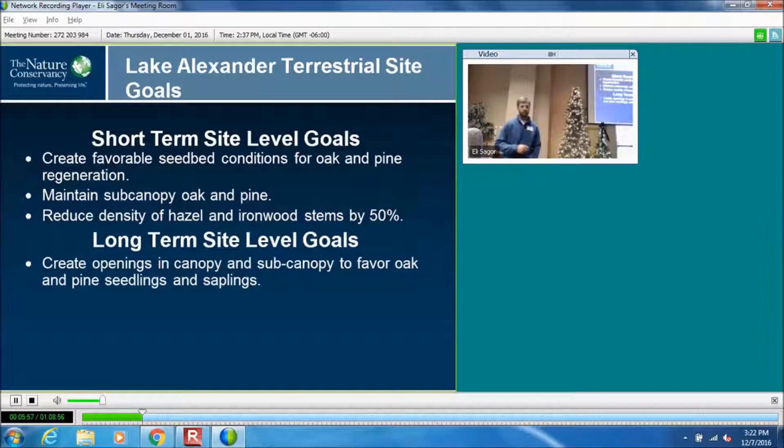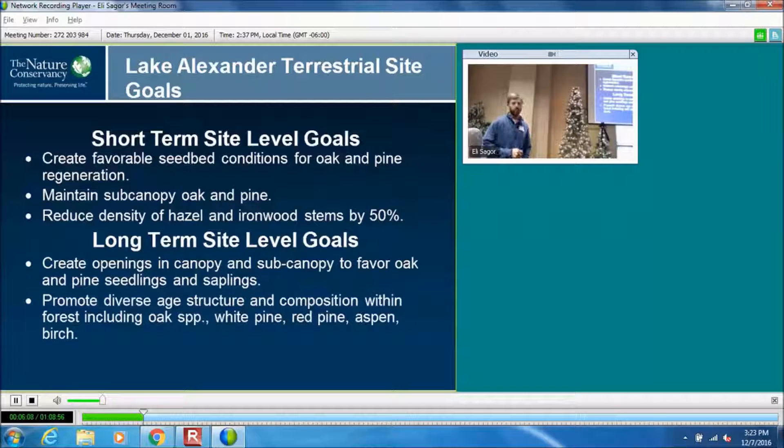We want to try to maintain them in the sub-canopy so that when we start to lose some of the canopy, it's not just red maple sitting there waiting to come up. We are also fighting a battle with ironwood, young red maple, and hazel in the understory. Longer term, we want to do some thinning in the sub-canopy and canopy and create openings to encourage the recruitment of seedlings — particularly oak and pine — up into the canopy. The overall goals are to manage the forest for structural diversity, different age classes, and species composition in both the trees and the herbaceous community, so that we have a resilient system.